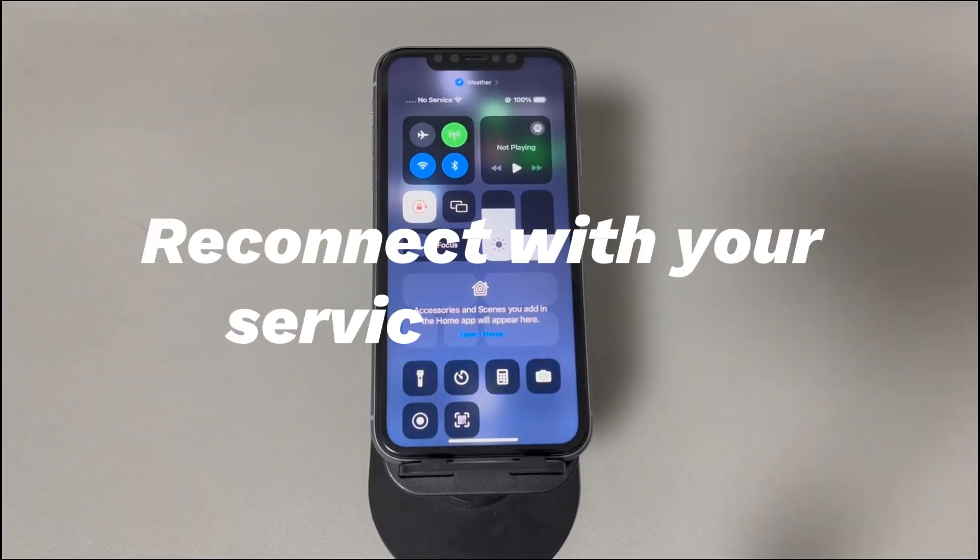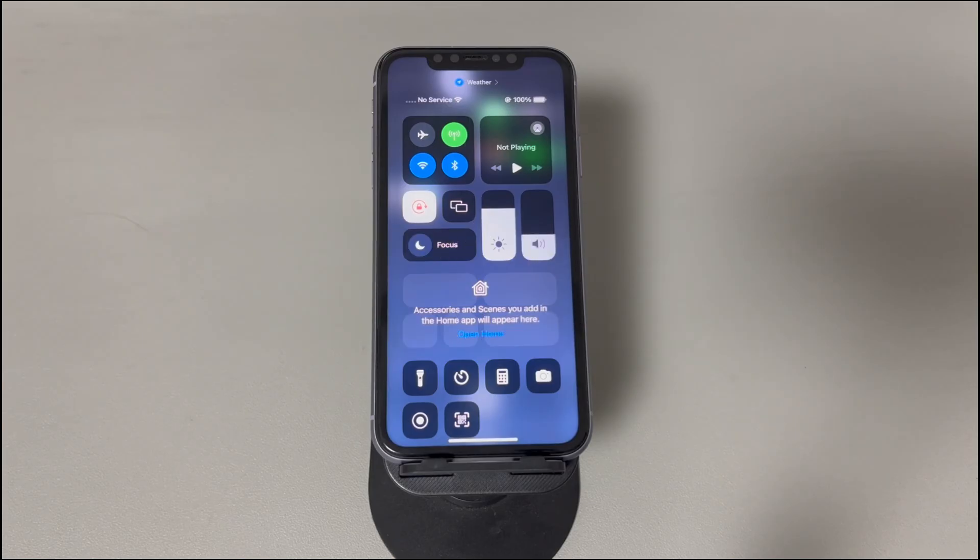Fix 8: Reconnect with your service provider. Still having no service problems on iPhone? Reconnecting with your service provider can help restore service. Search online to find the customer support page of your carrier, such as Verizon, and so on. You can ask customer service to check if your account is active or see if they can help reset the account settings.